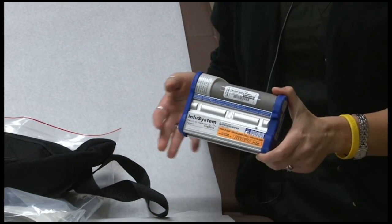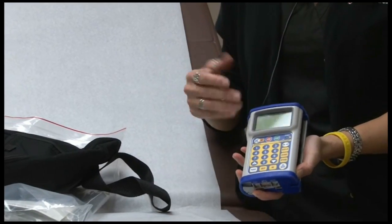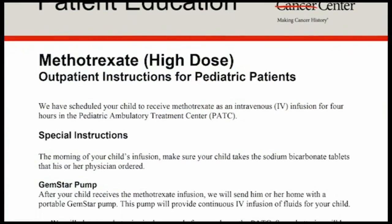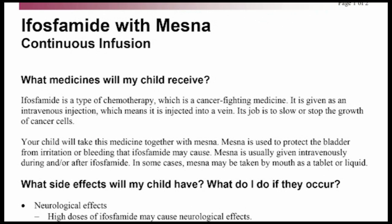If that information is not satisfactory to the patient, or if they still want to talk to someone from MD Anderson, we give the patient education materials developed here at MD Anderson by the nurses in our pediatric clinic.